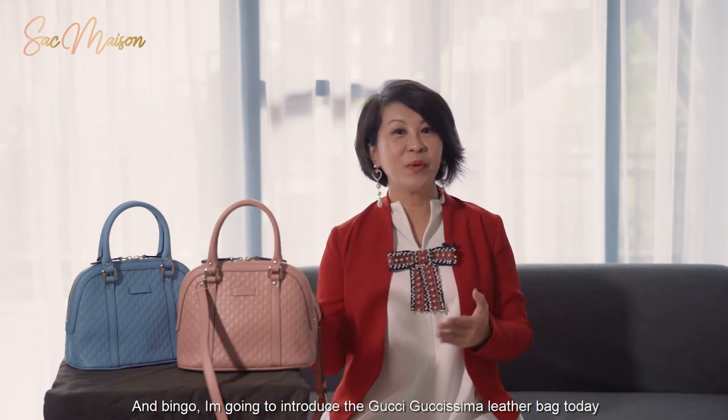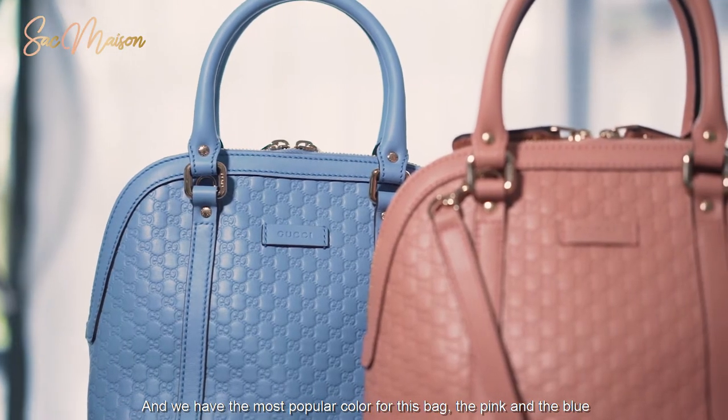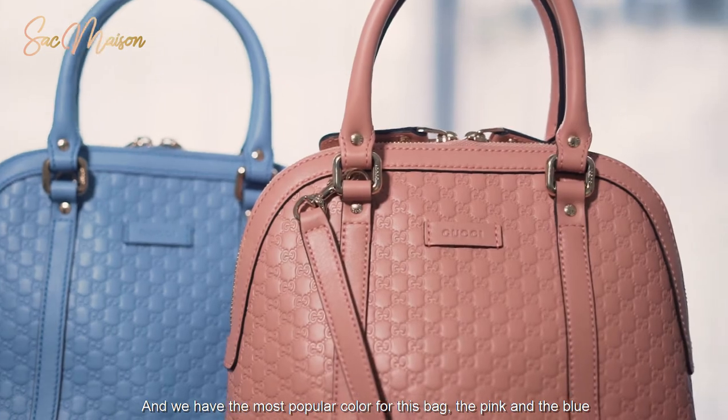And I am going to introduce you to the Gucci Guccissima leather bag today. We have the most popular colors for this bag — the pink and the blue.